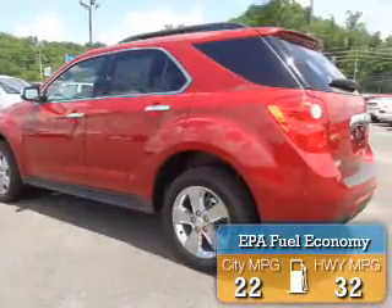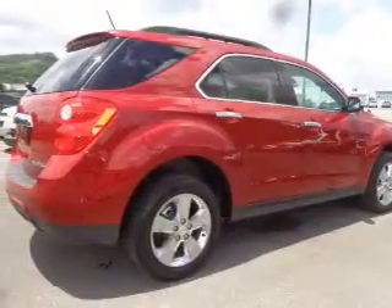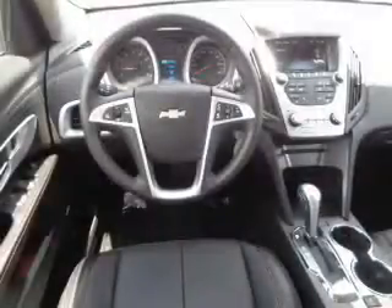Great fuel efficiency saves you money by requiring fewer trips to the gas station. The features include an alarm system, roof rails, independent suspension, brake assist, traction control, stability control, daytime running lights, anti-lock brakes, and hill start assist.